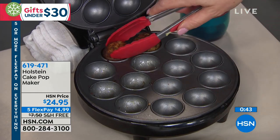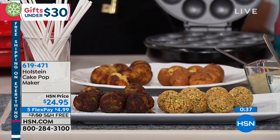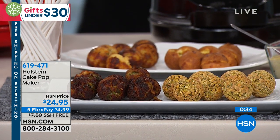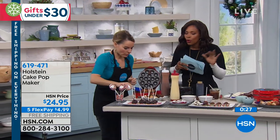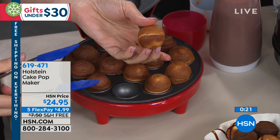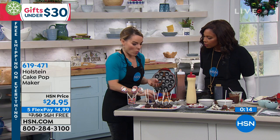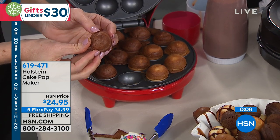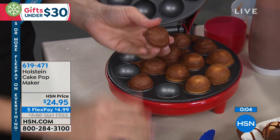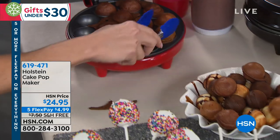Why buy those things in the frozen food section where you can't control what's in there? With this, you've got it. We're down to our last about 40 seconds. These are also perfect for portion control — you're not eating an entire cake, just a couple of these. And look what happens when these come out — even if they got stuck together, those little pieces come off. No matter what, you have a perfect cake pop every single time.